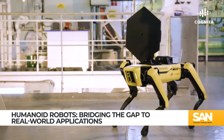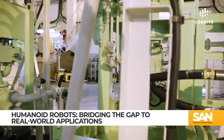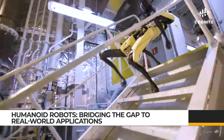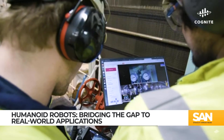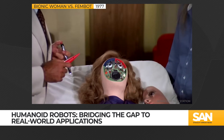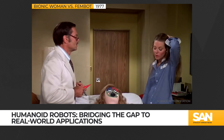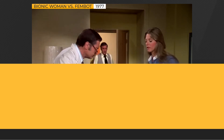Meanwhile, Boston Dynamics has been selling its robot dog Spot since 2019 and hopes to one day bring its humanoid Atlas robot to market. Maybe before any of these robots get the skin treatment, they should consider adding some eyelids — if the goal is to make these things more approachable.